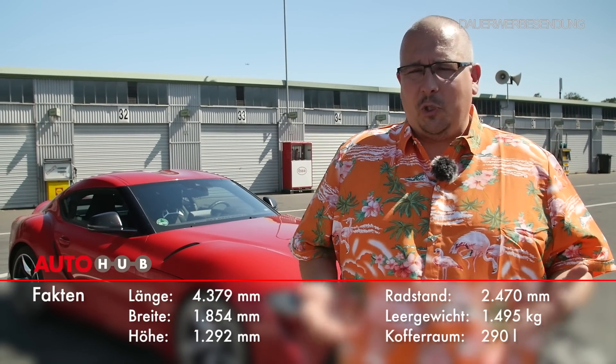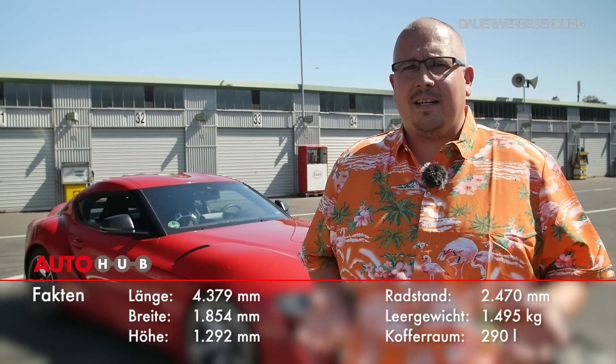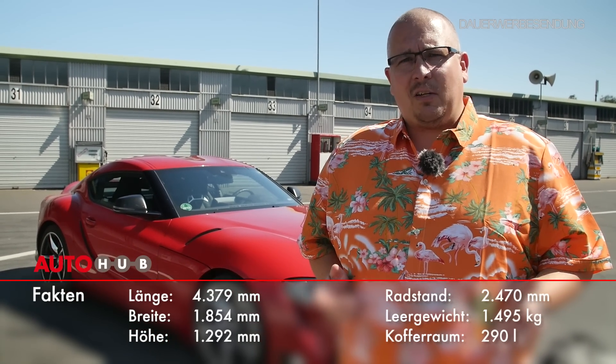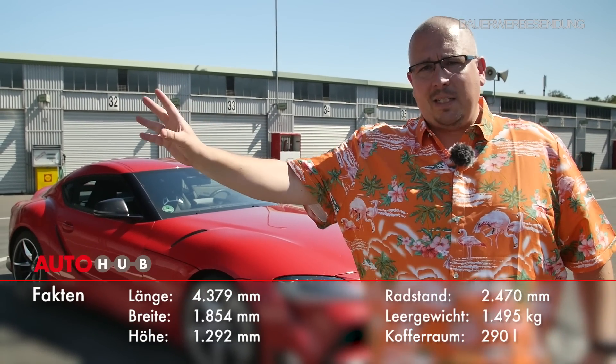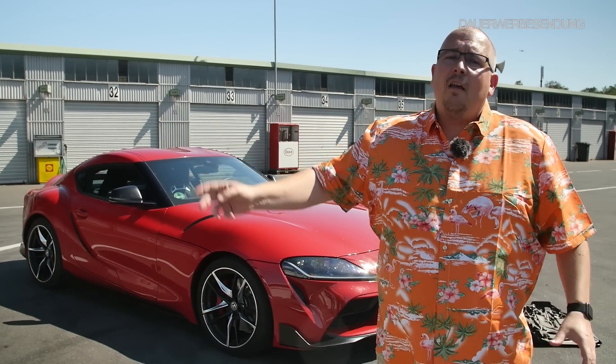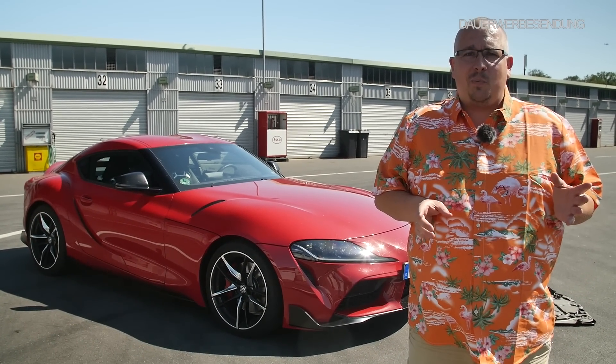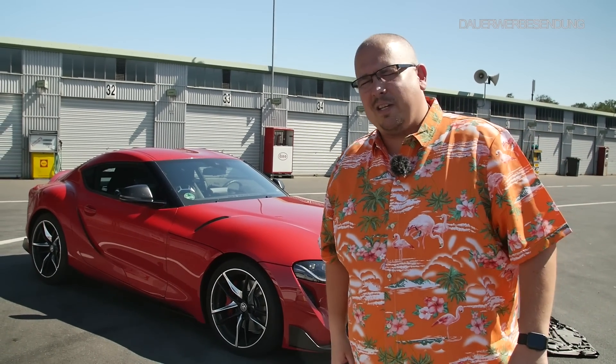Am Ende zählt doch immer das Endprodukt. Und ich glaube, Toyota hat sich einen riesen Gefallen getan, zusammen mit BMW zu sagen: wir teilen uns die Kosten für die Entwicklung eines Autos. Macht ihr mal den Lifestyle-Bomber, das Cabriolet, wir machen den neuen Supra. 340 PS, 500 Newtonmeter – ich würde sagen, es hat sich gelohnt.